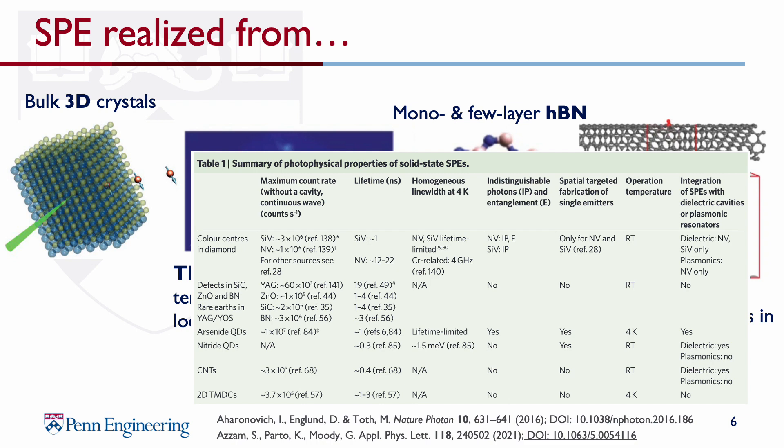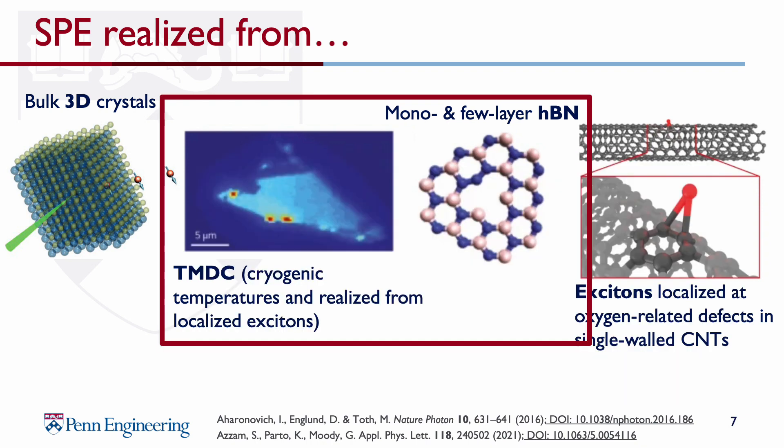Today, I'll be addressing SPEs in 2D materials. Recently, a number of 2D materials — substances that are a few nanometers or less in thickness — have been shown to host SPEs. In particular, Transition Metal Dichalcogenides (TMDCs) and Hexagonal Boron Nitride (HBN) are the favorite 2D materials. The brightness and purities measured in those are comparable to that in indium-arsenide quantum dots and diamond NV-centers. Also similar to quantum dots, the TMDCs only exhibit quantum emission at cryogenic temperatures. HBN, though, allows SPE operation at room temperature.